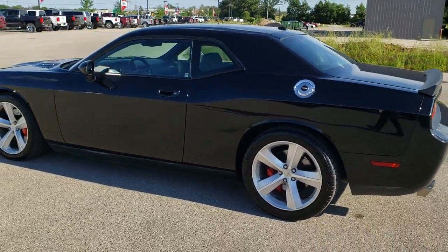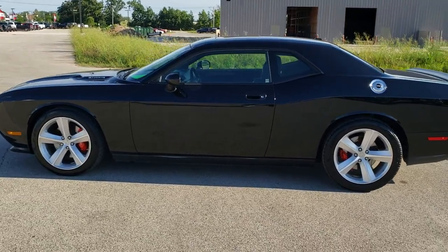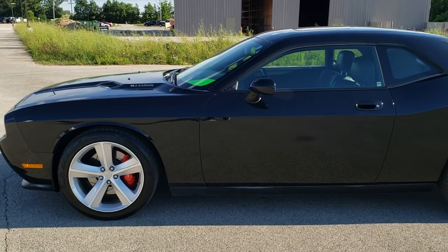Brilliant black crystal pearl is the color. We shoot all of our videos in 1080p, 60 frames per second. So if you have HD capabilities on your computer, tablet, or smartphone device, turn them on right now.